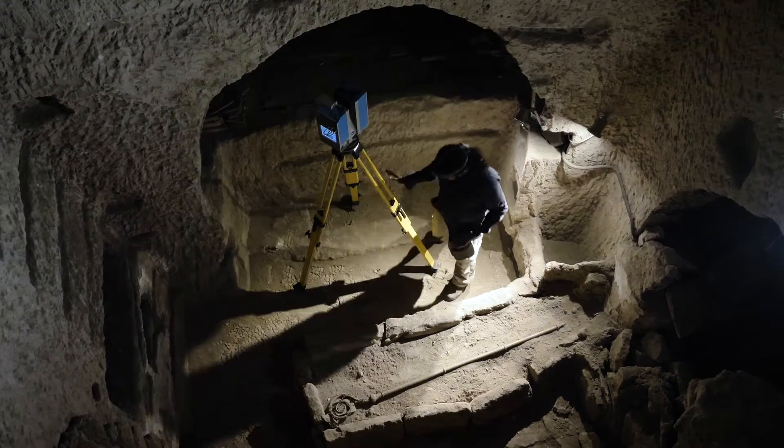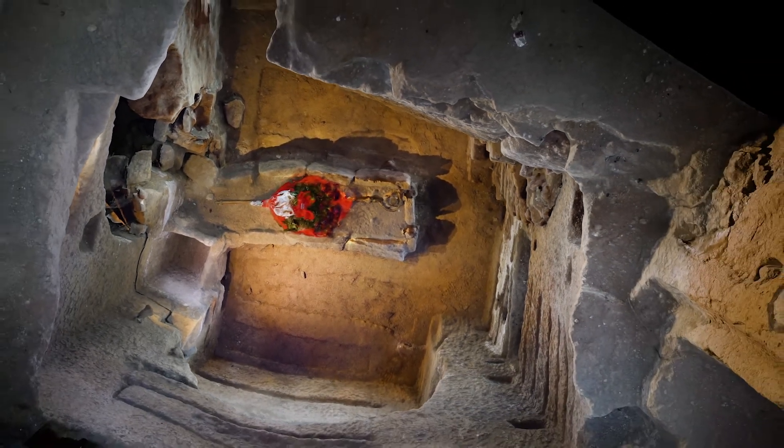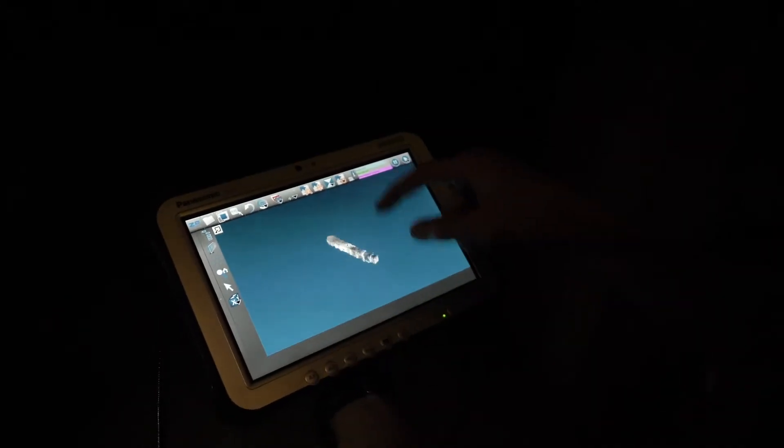Scanning the catacombs of San Gennaro is really complex for a number of reasons. Firstly, the sheer size and scale takes a lot of time to scan. Having four scanners on site is pretty challenging — trying to decide who's going to scan where and making sure you don't miss any geometry. Having a light on your scanner is a good thing; it's going to help with aligning the photogrammetry with the laser scan data. We're hoping to get a great model out of this.